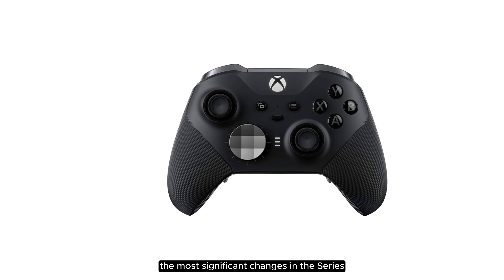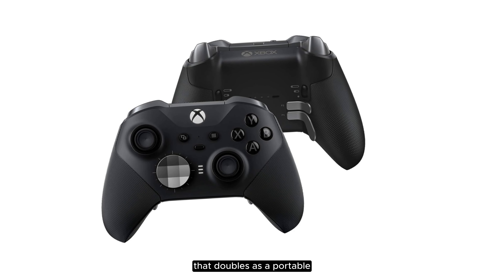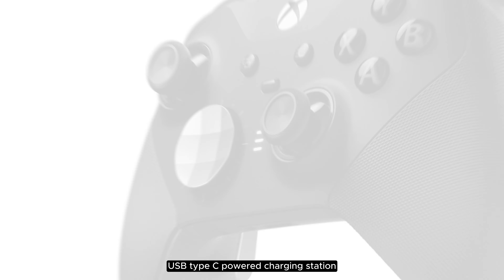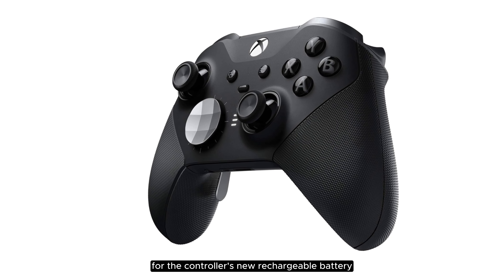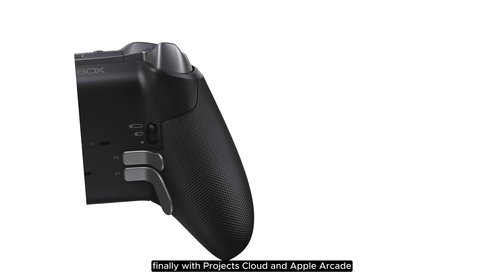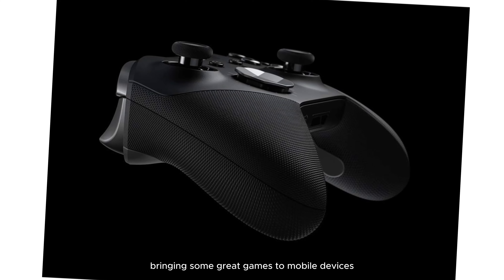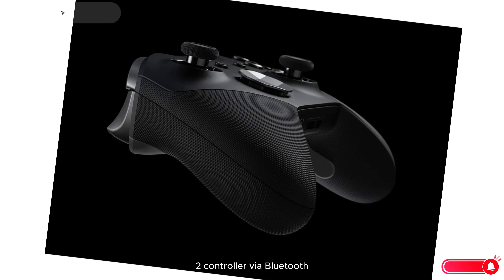The most significant changes in the Series 2 over the Series 1 include a neat little carrying case that doubles as a portable USB Type-C powered charging station for the controller's new rechargeable battery, which has around 40 hours of juice. With Projects Cloud and Apple Arcade bringing some great games to mobile devices, you can easily pair the Series 2 controller via Bluetooth.